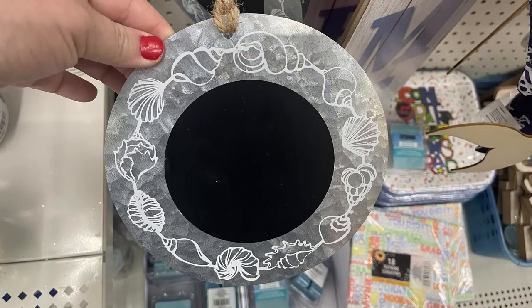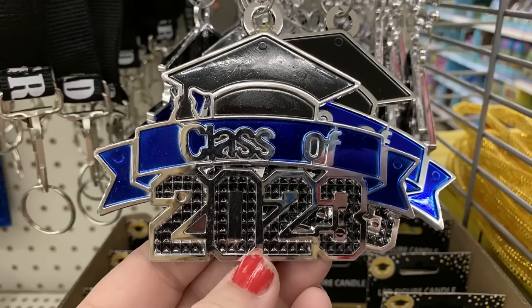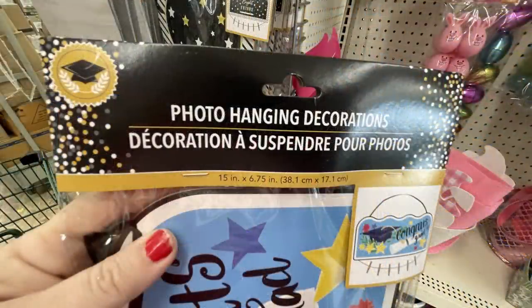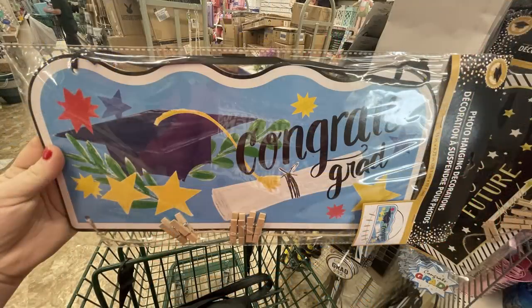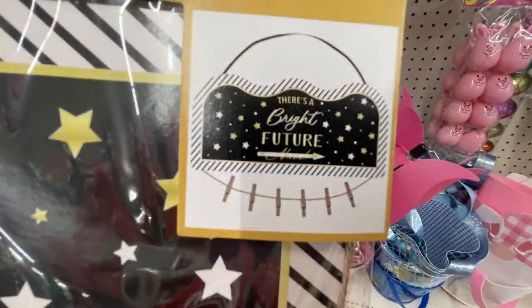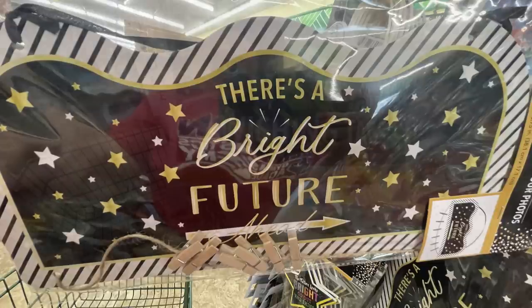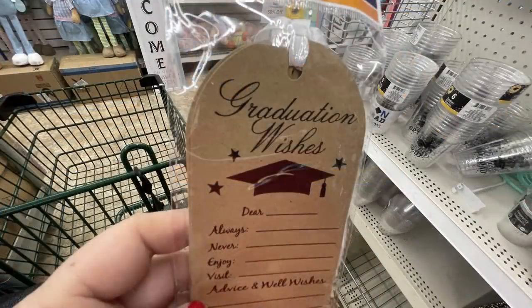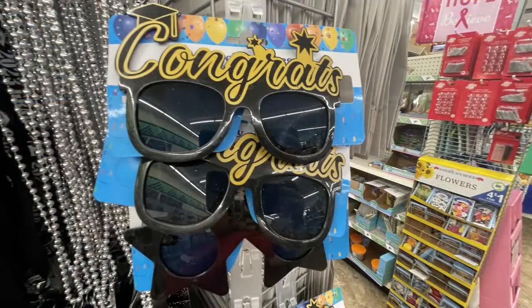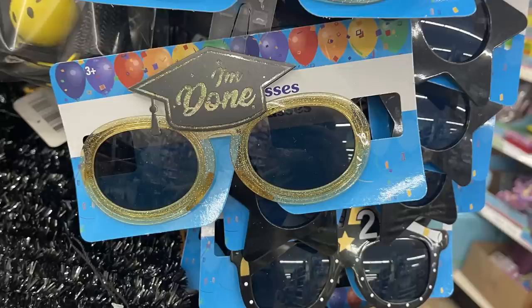For graduation items: lanyards and necklaces that say '2023 Grad' and 'Class of 2023,' style hats and banners, and photo hanging decorations with little clips to hang pictures of your graduate — available in black, gold, and silver. Wishing tags so guests can fill out words of advice and well wishes at a graduation party. Fun sunglasses that say 'Congrats Grad 2023' — one says 'I'm Done' with yellow frames and glitter.